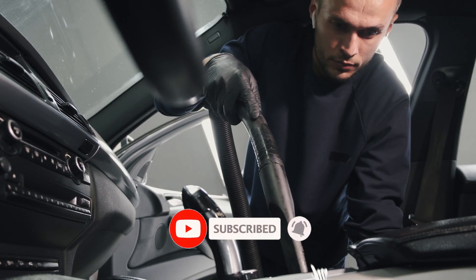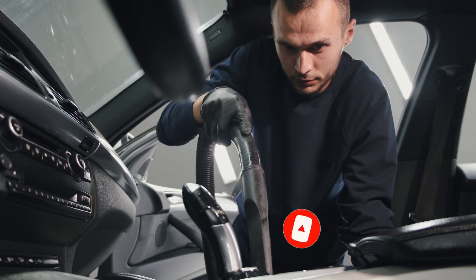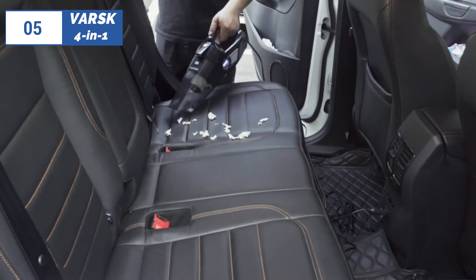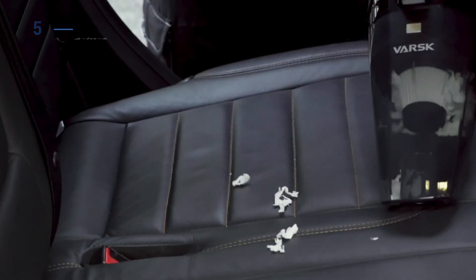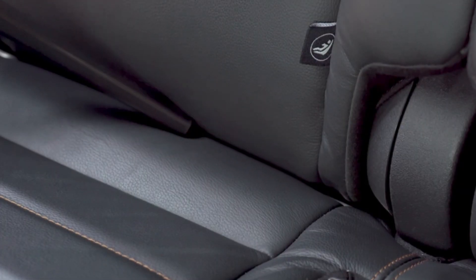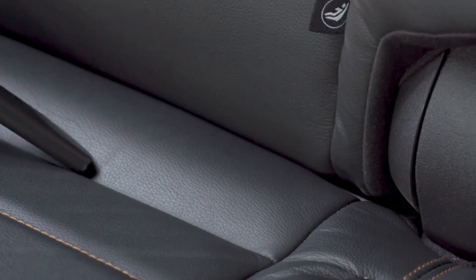Please watch the video, leave a comment, and don't forget to subscribe. Now let's get started. At the fifth position of our list, we have Varsk 4-in-1, known as the best bang for the buck available in 2023. The Varsk model is a car vacuum specifically designed to run efficiently from the vehicle's 12-volt DC power socket.